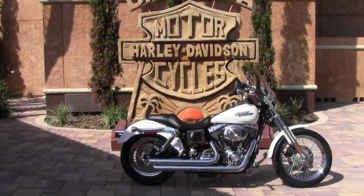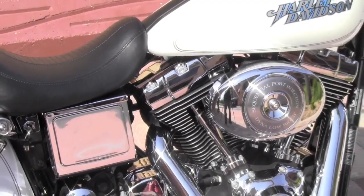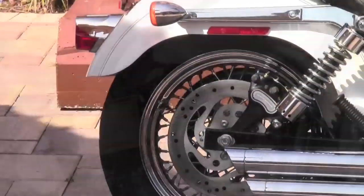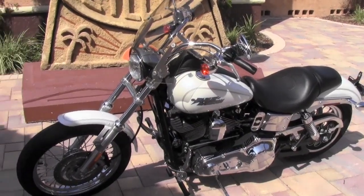2004 Dyna Lowrider, that's the FXDL. This motorcycle is carbureted. It's got a high flow air filter on it, Vance and Hines straight shot exhaust, and a windshield.